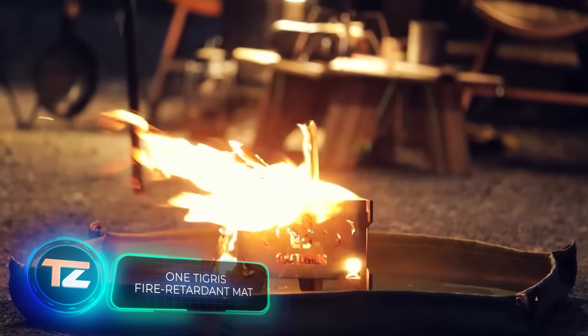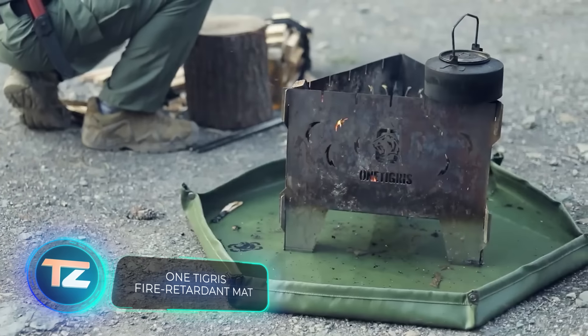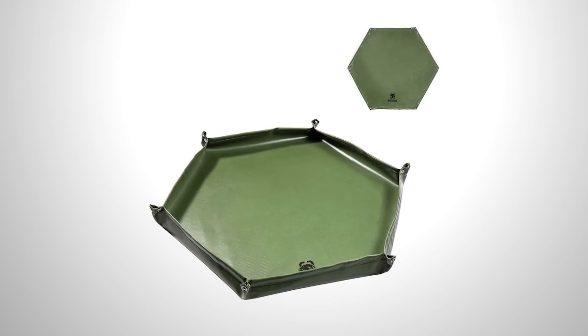Plus, you'll still have some cash left for this mat — a $30 insulation and fire protection system. That's quite a steal.